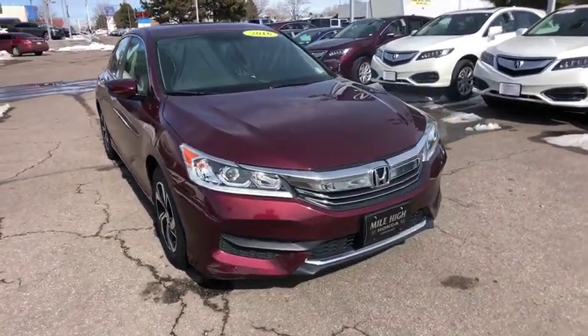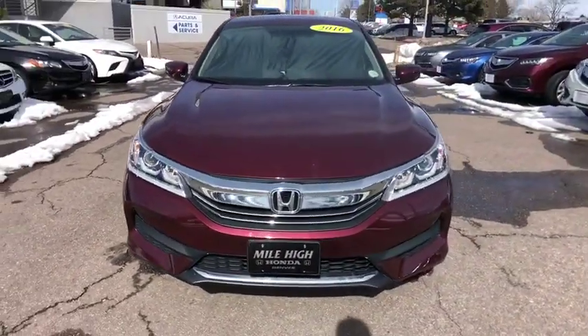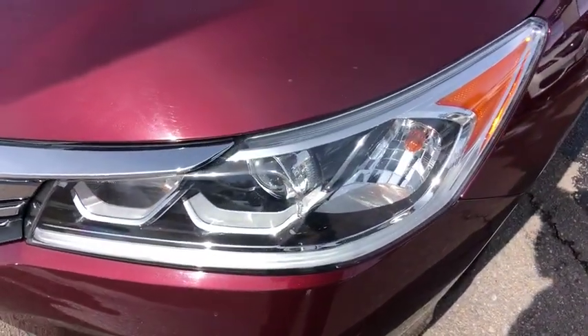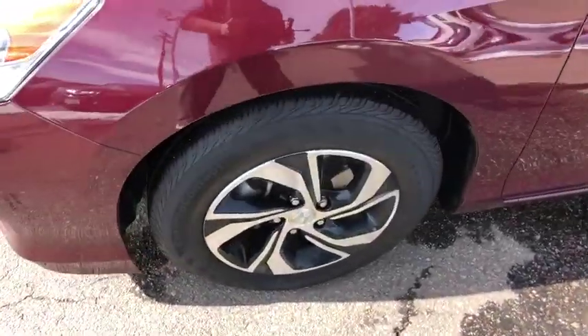This vehicle is Carfax certified one owner and qualifies for the Carfax buyback guarantee. This isn't just a vehicle, it's an experience — so stop in for a test drive today.